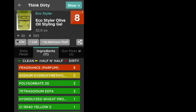My takeaway from this is: don't trust Think Dirty. They want you to feel like it's thorough and true, but they're not really doing a thorough job of it.